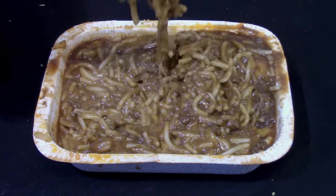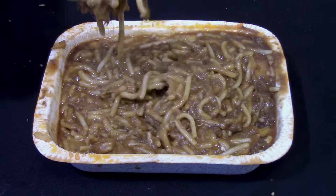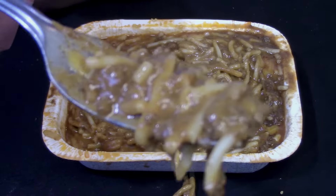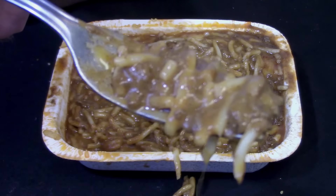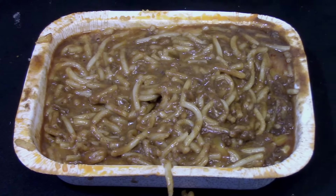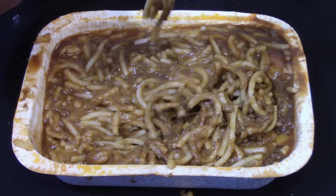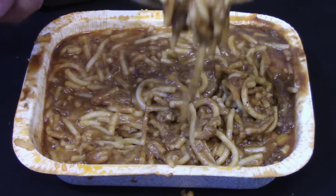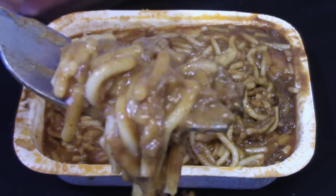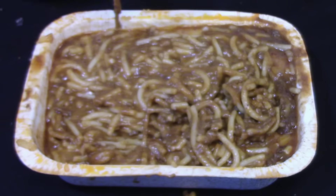Now for the moment of truth — the taste test. I went to twirl the spaghetti on my fork and it wouldn't twirl. For some reason they broke up or cut up all the noodles; they were too small to twirl. My mom used to cut up spaghetti for me when I was three years old — this takes all the fun out of eating it. Even though the spaghetti wasn't twirlable, the pasta was cooked perfectly. The chili has a real unique flavor — it's definitely not your typical chili.